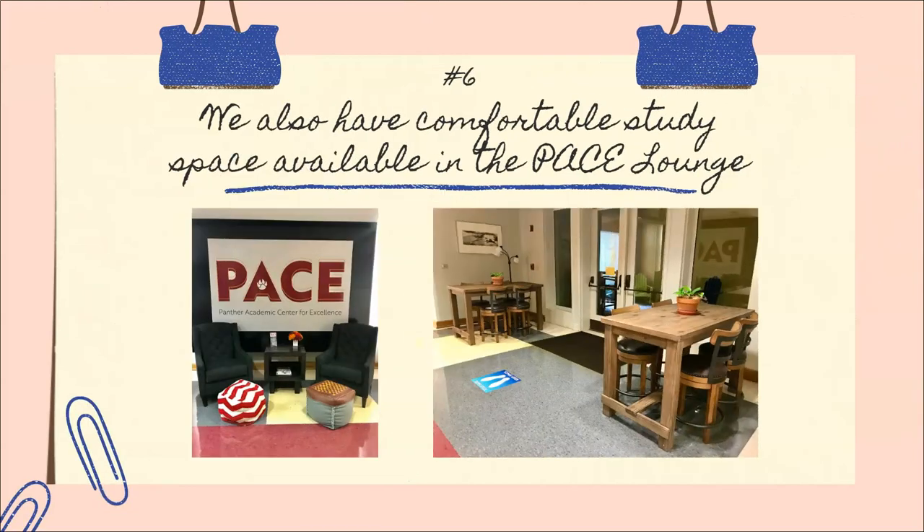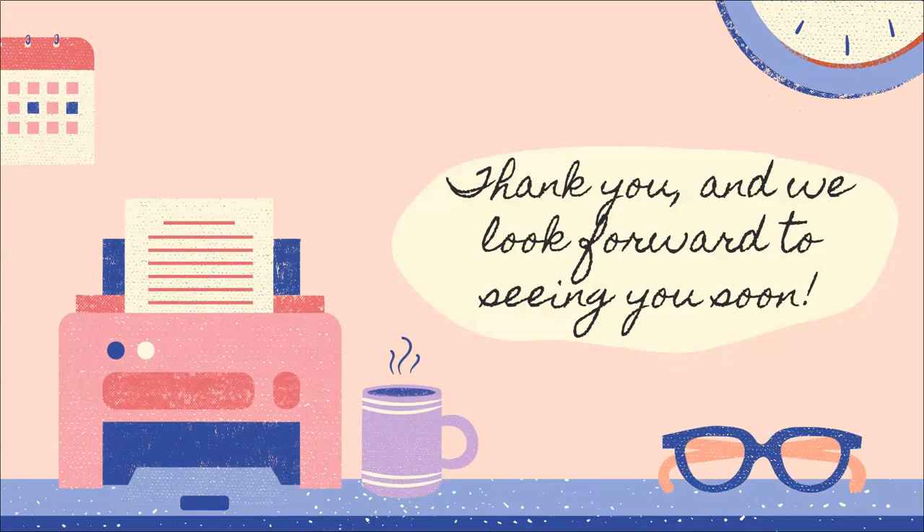Number six: in addition to our services, we have comfortable study space available in the PACE lounge. We also have tons of outlets for charging laptops and cell phones. I want to thank you for taking time to watch our video and we look forward to seeing you very soon. Bye!